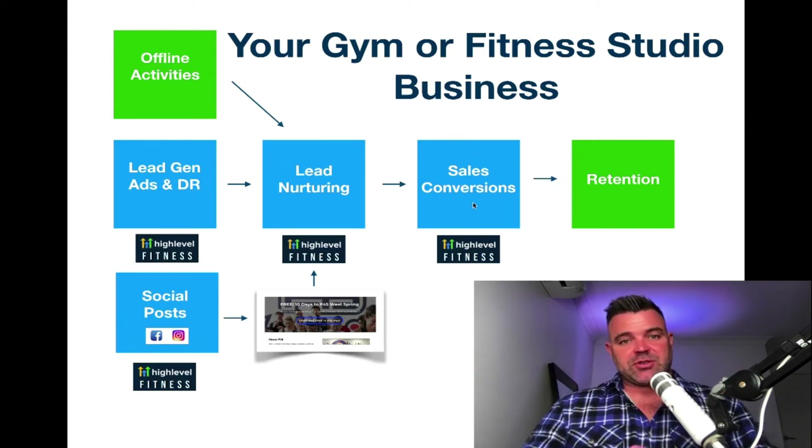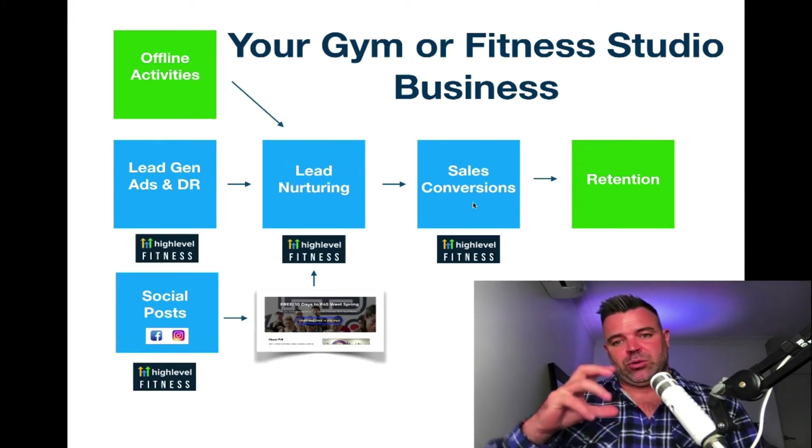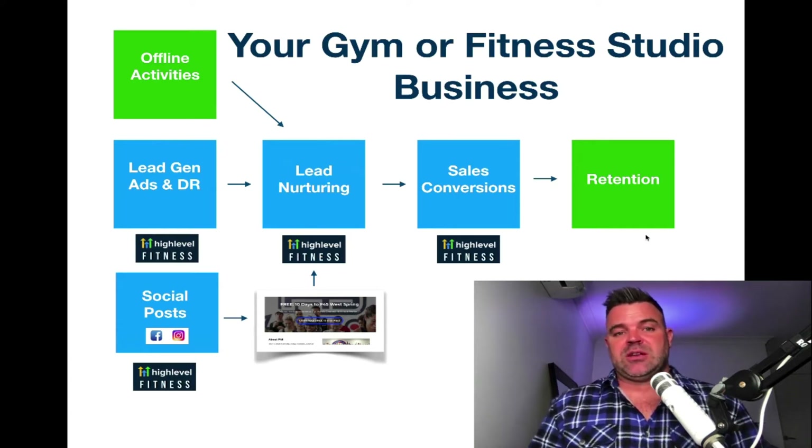And then it goes over to sales conversions. I've got a sales training system which is all part of the program — it's actually a bonus part of the training. There are four training modules, and you get all the editable slide decks, which are all included in the package. And then over to retention — that's all about creating your culture and community and doing things that are going to help maintain your members in your studio.